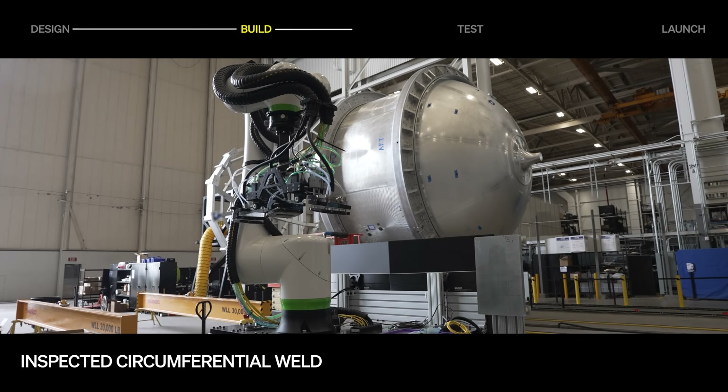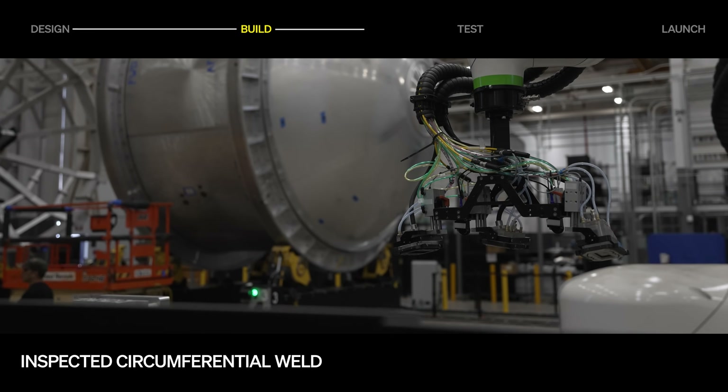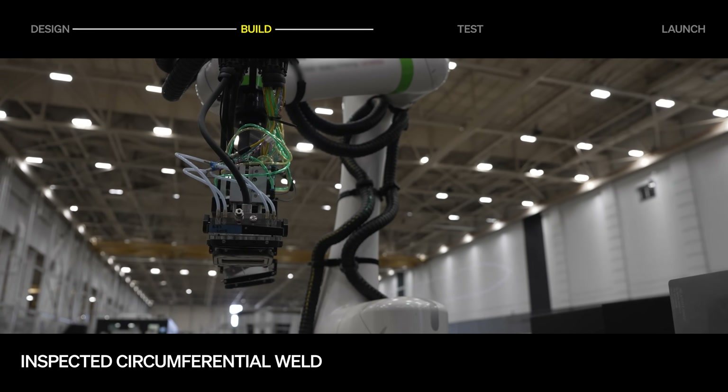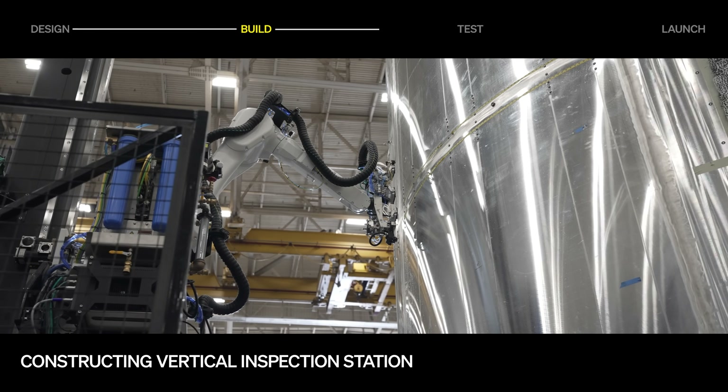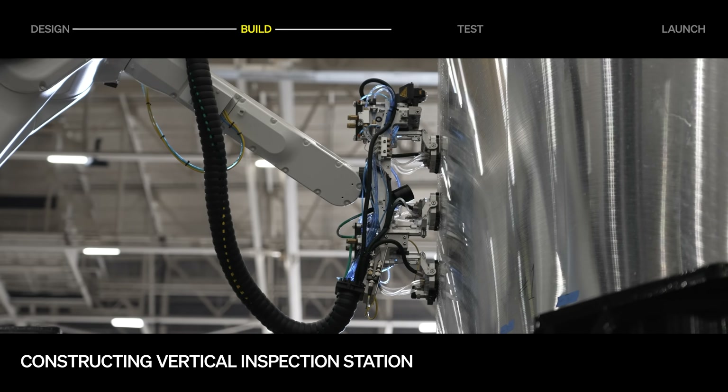Meanwhile, new manufacturing infrastructure is coming online. We've inspected our first flight circumferential friction stir weld with our automated phased array ultrasonic testing (PAUT) inspection system, and a new automated PAUT stringer inspection station for the vertical friction stir welder is under construction.